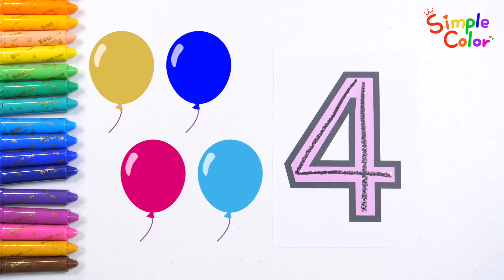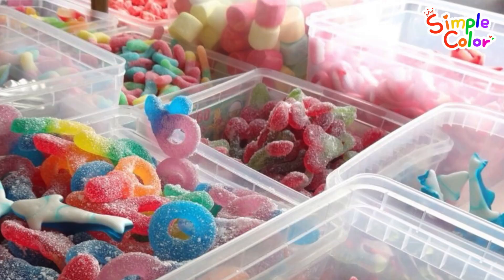There are four balloons. We're at the candy shop, full of yummy treats.